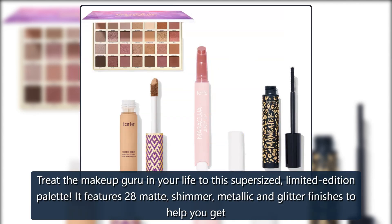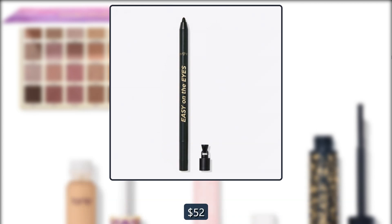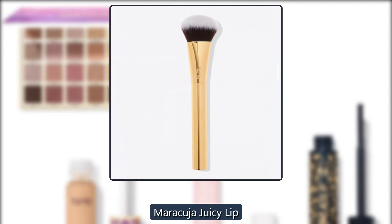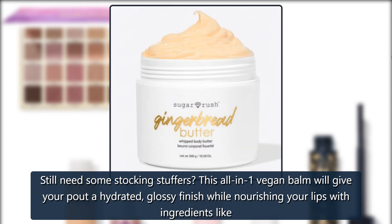Tarte Tartelette Full Bloom Amazonian Clay Palette — treat the makeup guru in your life with this supersized limited-edition palette. It features 28 matte, shimmer, metallic, and glitter finishes to help you get your eyes ready for any occasion. $52, now $36.